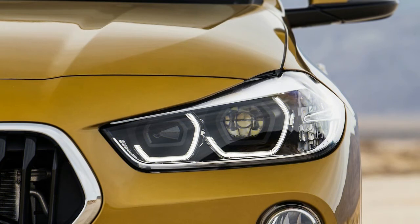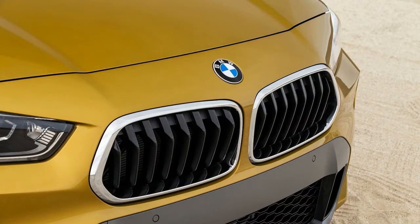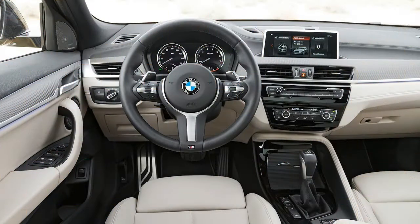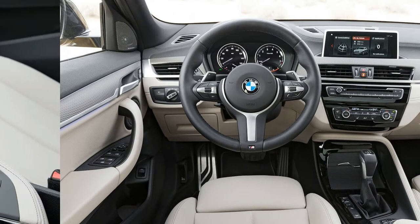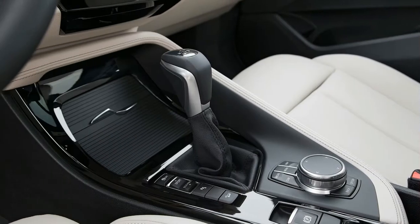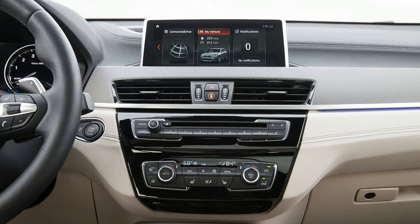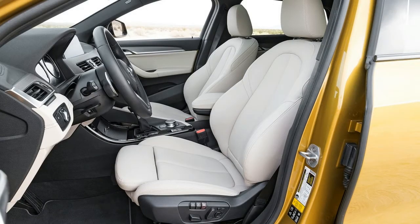Starting at $37,395 for a front-drive version, our fully kitted all-wheel drive X2 xDrive 28i, starting at $39,395, totaled $50,920 as tested. Before you spit your kombucha and say not a chance you'd pay that for a tall BMW hatchback, here's a partial list of standard equipment on our test vehicle.